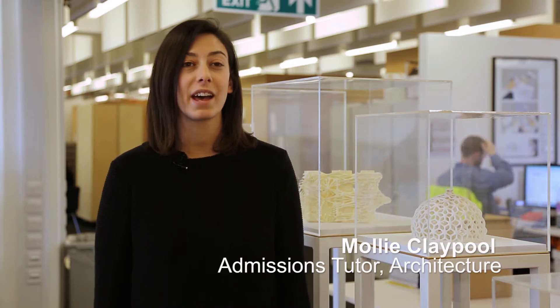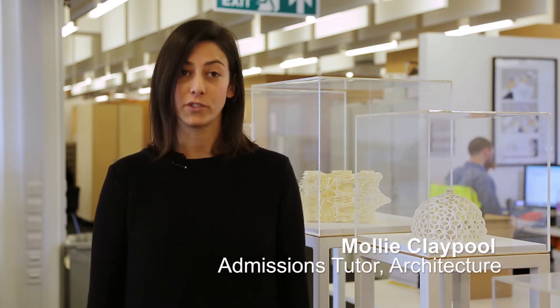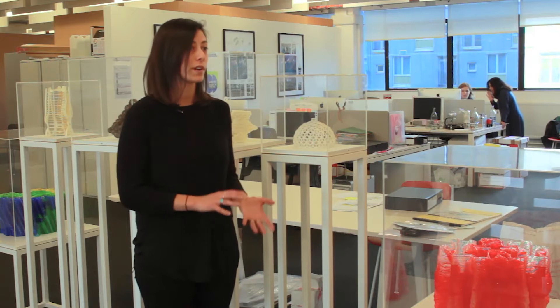Hi, my name is Molly Flaypool. I am a lecturer here at the Bartlett School of Architecture at UCL and I am also the BSc Architecture Program Director and the admissions tutor for the course. A little bit about the BSc Architecture course — it's part one of the three parts that you need to take to become a registered architect.